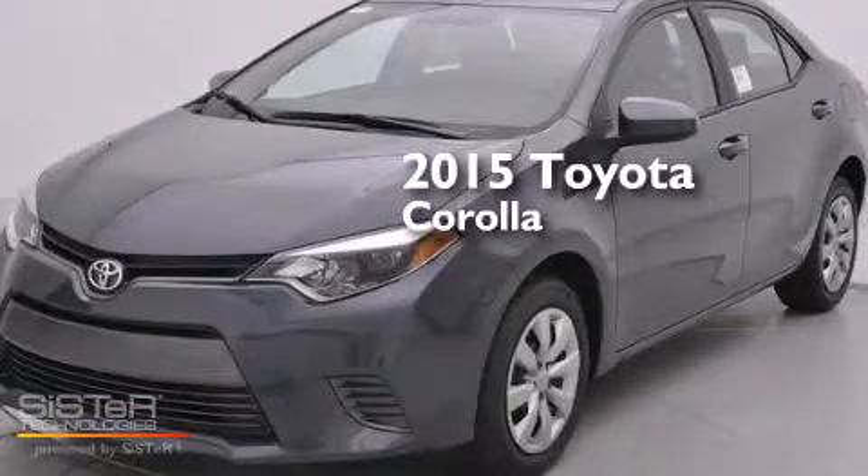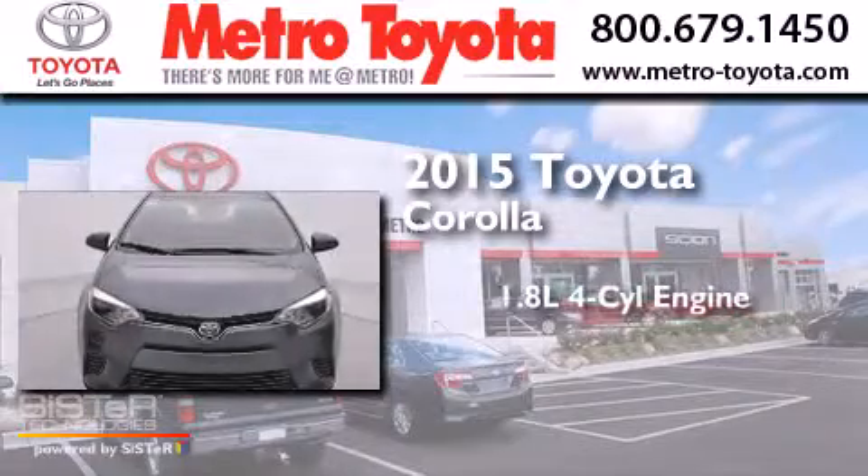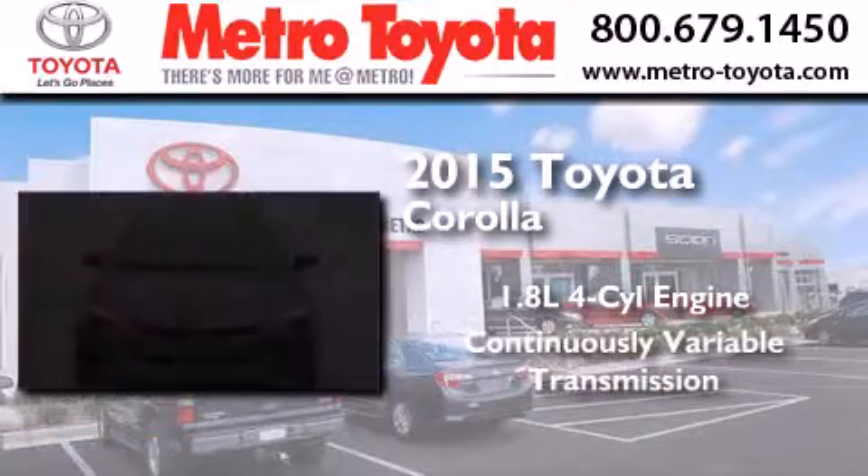This is a brand new 2015 Toyota Corolla. It has a 1.8 liter four-cylinder engine and a continuously variable transmission.